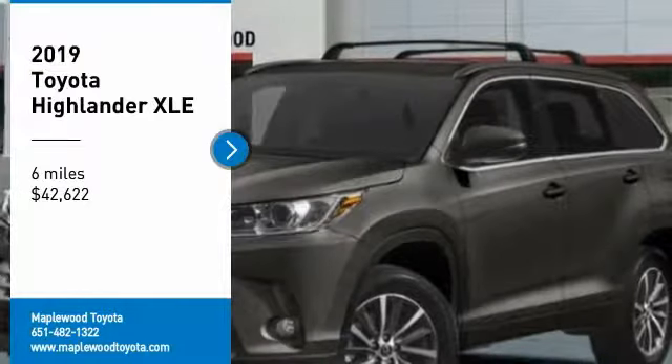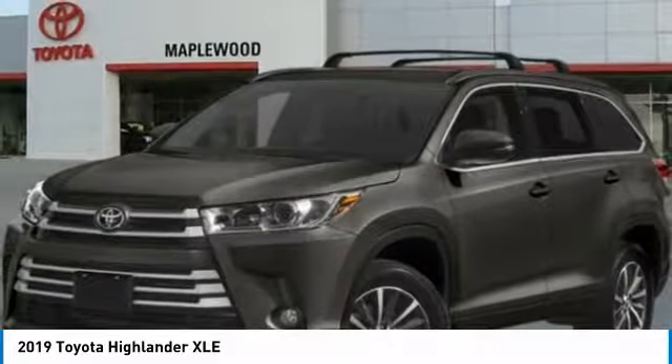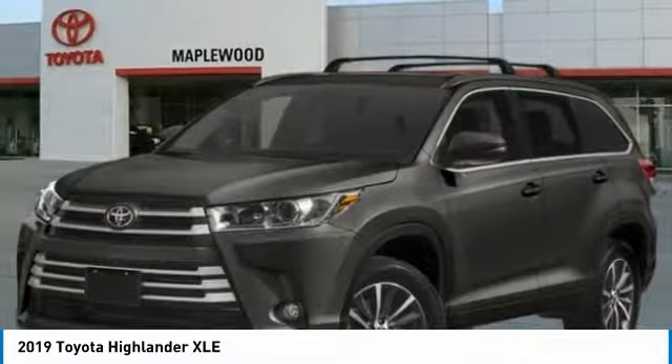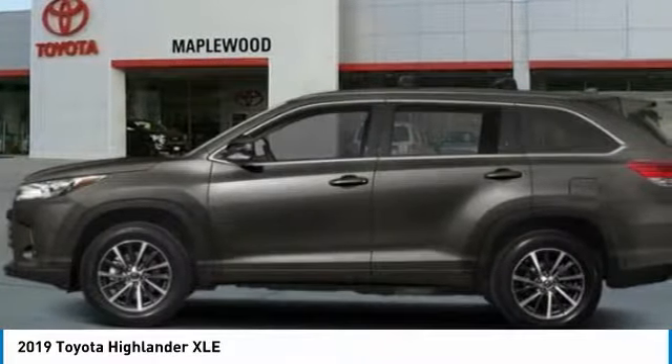Stop by and take a look at the 2019 Highlander — the SUV that's thought of everything. The Highlander offers seating for up to seven and features Toyota's innovative center stow design, where the second row bench seat folds away leaving a pair of captain's chairs.